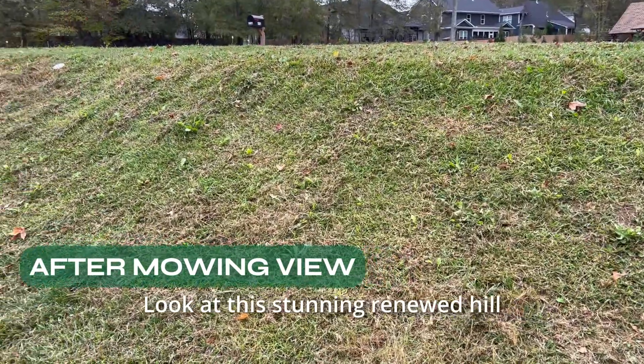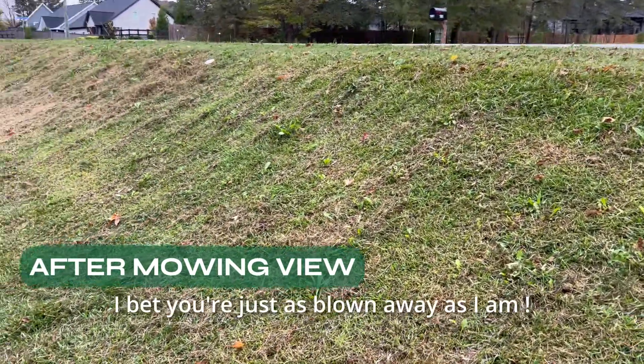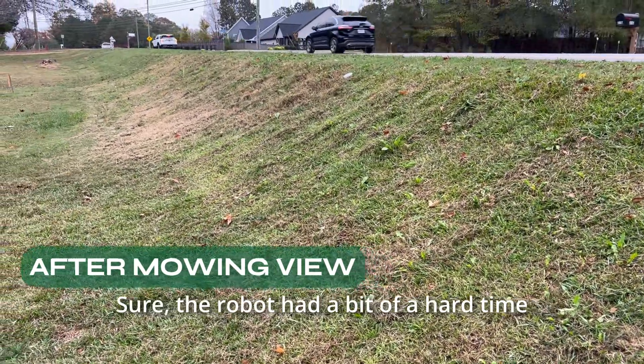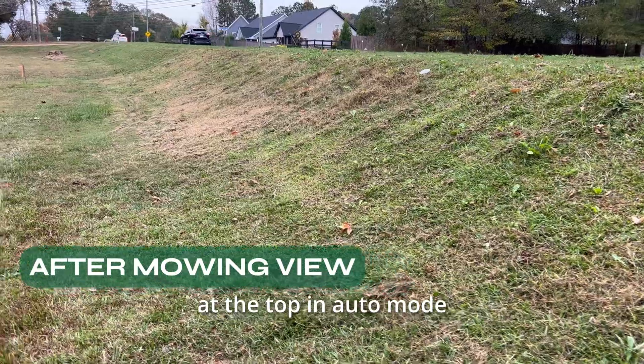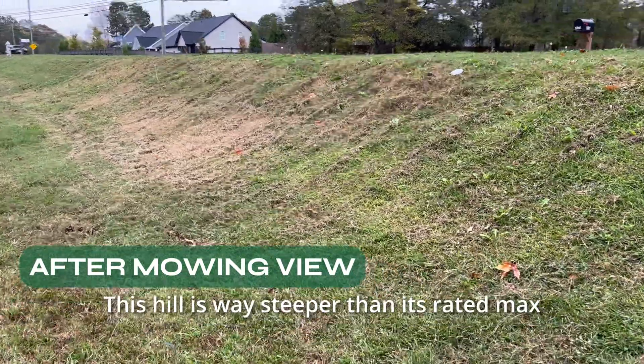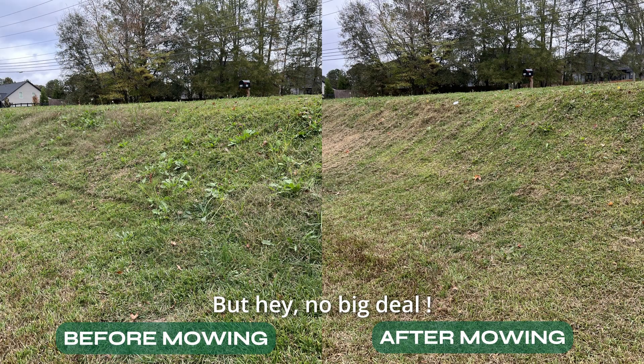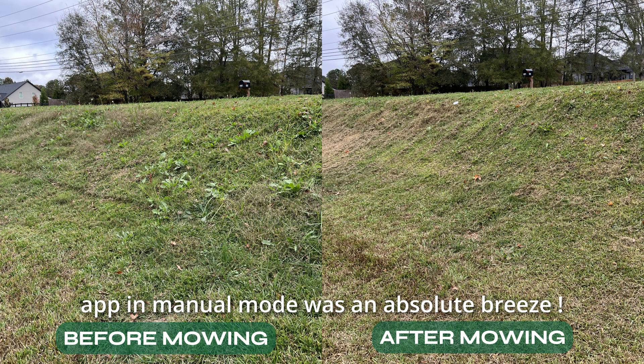Look at the stunning renewed hill — I bet you are just as blown away as I am. Sure, the robot had a bit of a hard time at the top in auto mode. Can't blame it — this hill is way steeper than its rated max. But no big deal. Wrapping it up with the mobile app in manual mode was an absolute breeze.